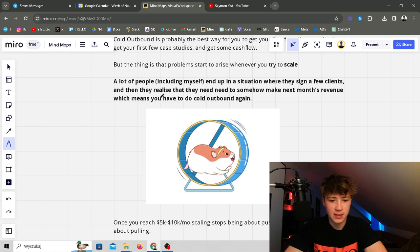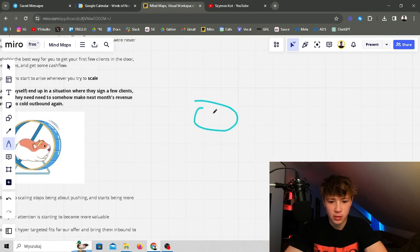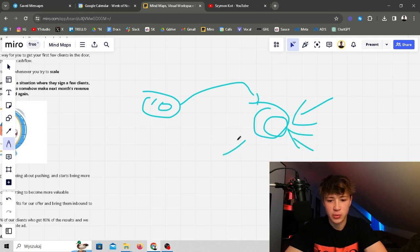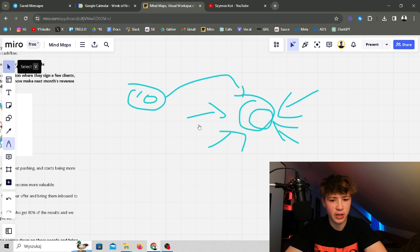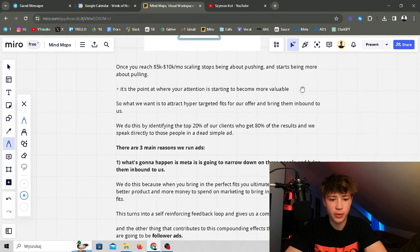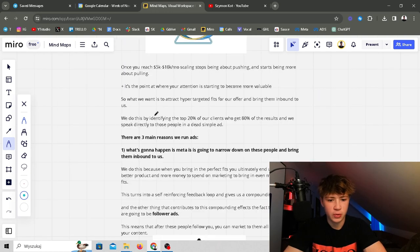The problem arises when you try to scale. A lot of people, including myself, end up in a situation where they sign a few clients and then realize they need to make next month's revenue — which means doing cold outbound again. You do cold outbound, get 10 clients, and when the end of the month comes there are no new clients at the door. So you have to spam cold outbound again. It's not scalable. Once you reach 5 to 10k a month, scaling stops being about pushing and starts being about pulling.